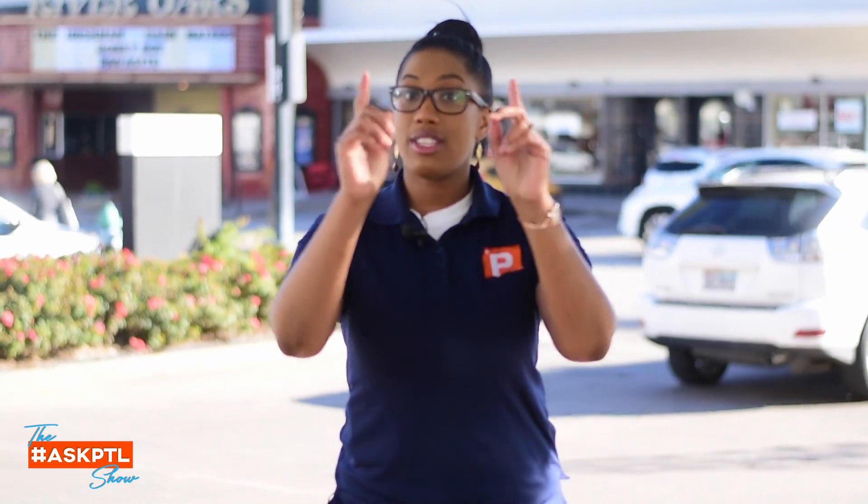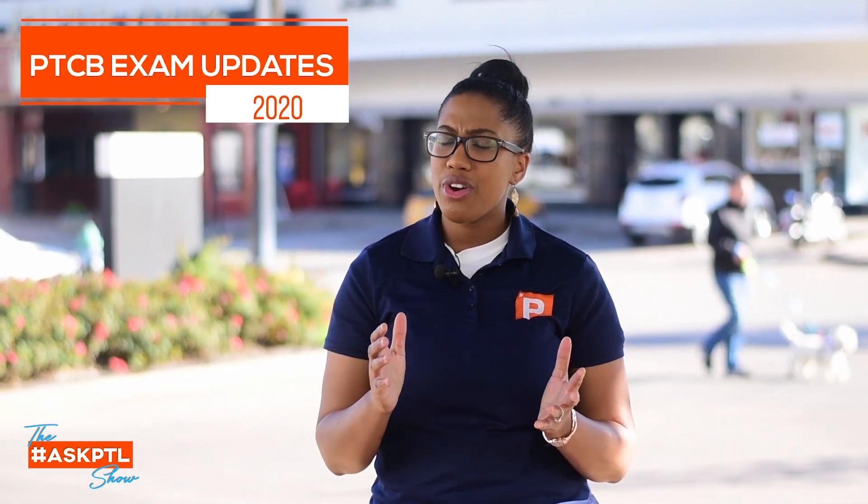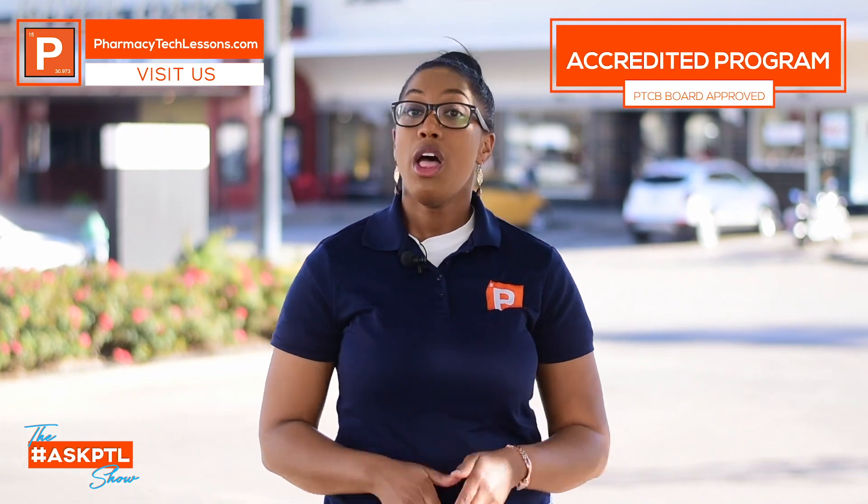Hopefully you're gonna get certified this year. What I want to give you updates on, just in case you haven't heard already, is that there are new updates for the PTCB exam. First things first: you either have to have gone through an accredited program — and at PharmacyTechLessons.com we are accredited. The PTCB organization actually vouches for us as a top-tier program, so we are recognized. But if you don't want to go through an accredited program, you do have options.